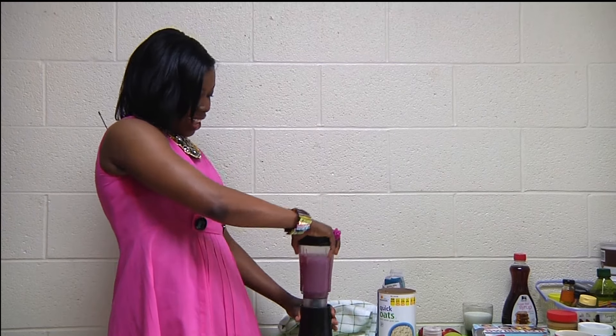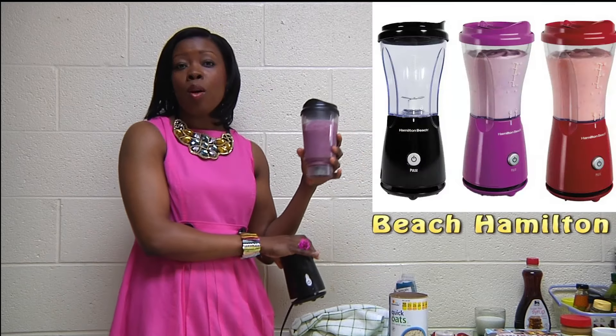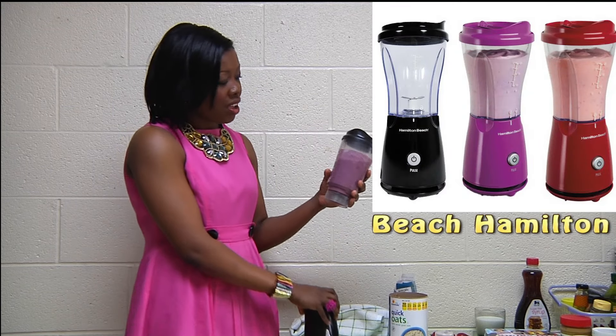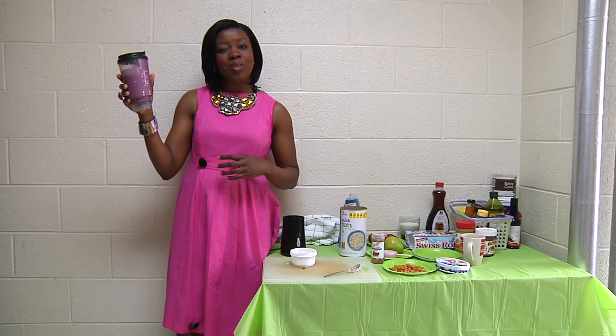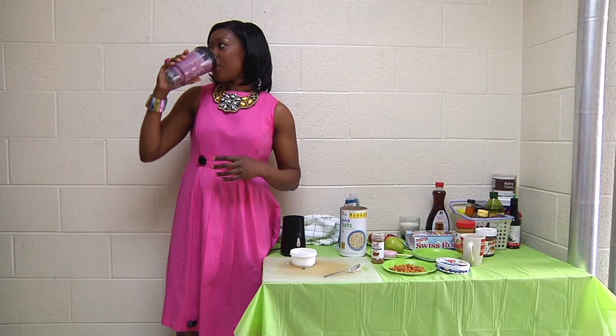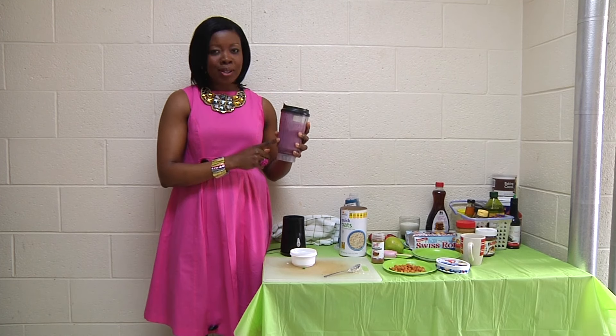And that's all. You're running to class and you can just pick it up from the blender — I got this blender from Walmart for under $15. You walk into class and you're having your healthy breakfast. I'm drinking this on behalf of every college student in America.